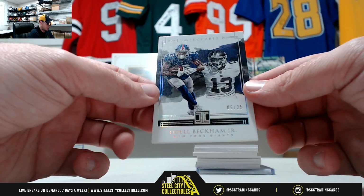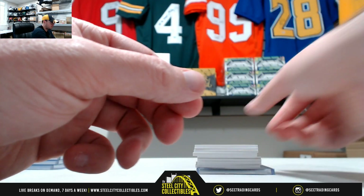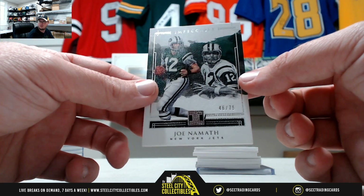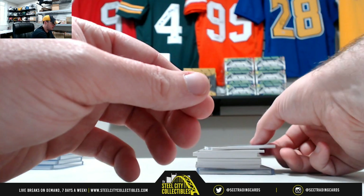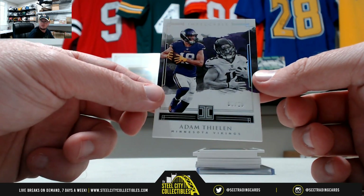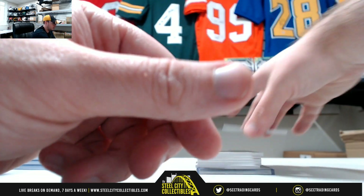Odell Beckham numbered 6 of 25. We got Joe Namath numbered 46 of 75. Adam Thielen, 1 of 25 — how about the year he's having? Pretty remarkable.